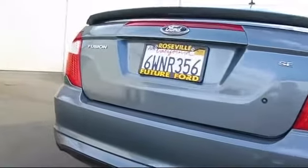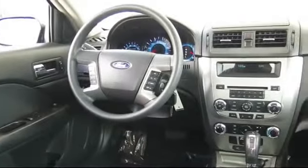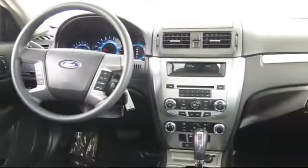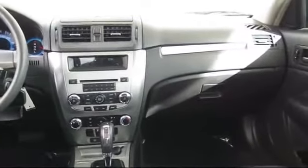Every certified pre-owned vehicle is backed by Ford with seven-year, 100,000-mile powertrain warranty coverage from the original purchase, plus 12-month, 12,000-mile limited warranty coverage with roadside assistance. The Future Automotive Group has more certified pre-owned Ford vehicles than anyone in Northern California.